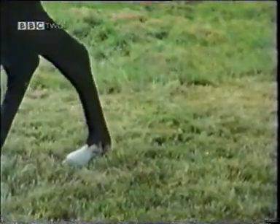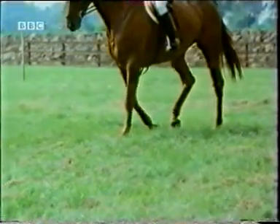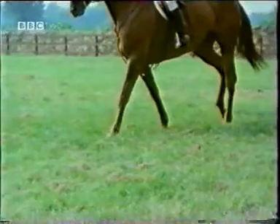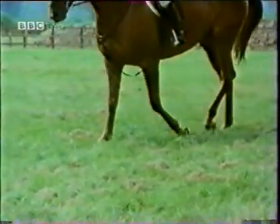Tendons are important in all gaits. Notice that in walking, each leg moves separately, and that the horse's body is always supported by at least two legs. Walking is a very stable gait, both for horse and rider.